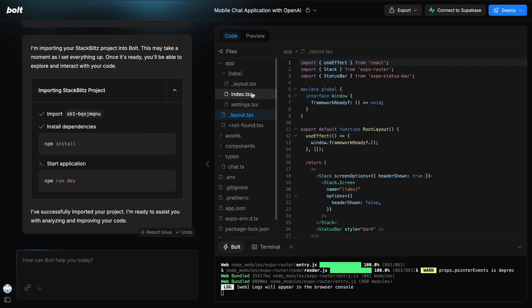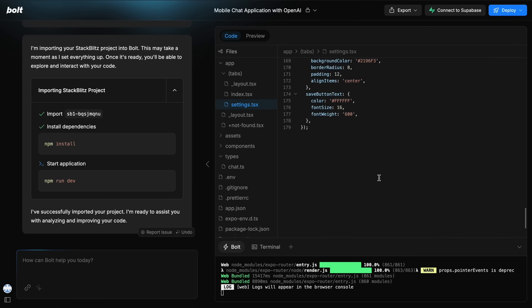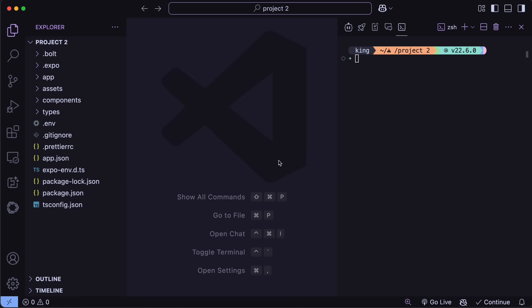It's a little disappointing because they said you can deploy from Bolt, but it seems that this feature is currently in progress and not yet available for general users. Instead, we'll need to download it. So let's just download it from here. Once we do that, you'll get the repo as a zip file which you can then unzip and open in VS Code, Winsurf, or whatever you use.